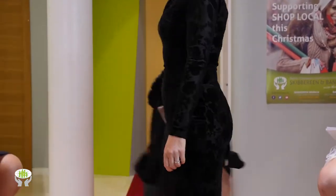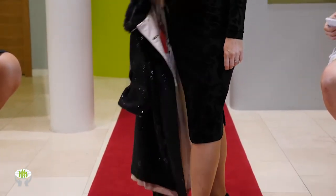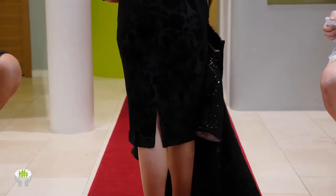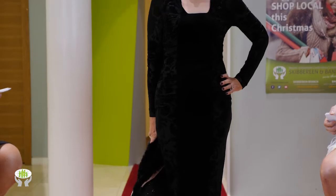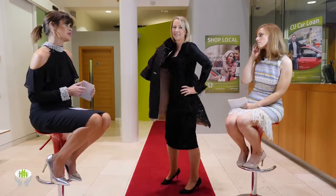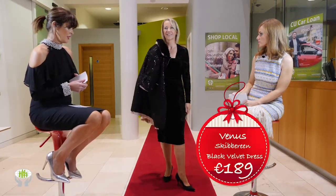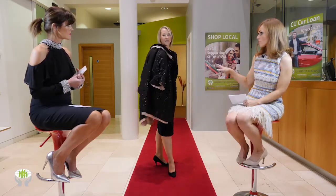And the dress — the panel down the front draws the eye and is body elongating, not that our beautiful model Joan needs it. You have heavy embellishment with an almost velour look on the sides, with velvet roses printed on the dress. The black velvet dress retails at 189 euro — beautiful with a stole for a winter wedding.